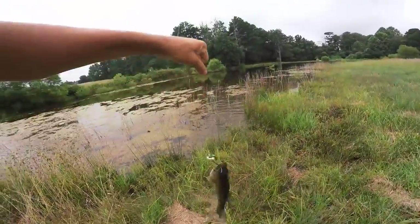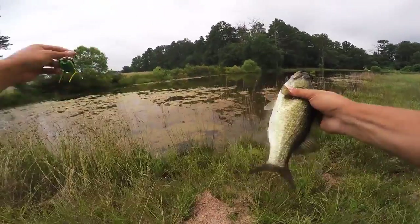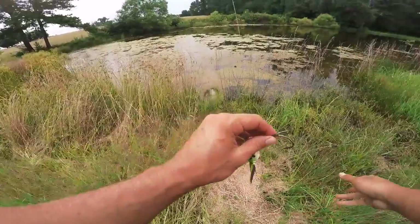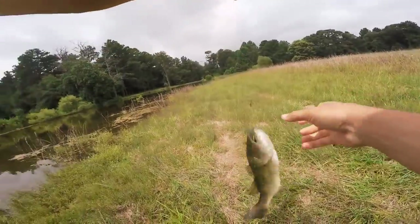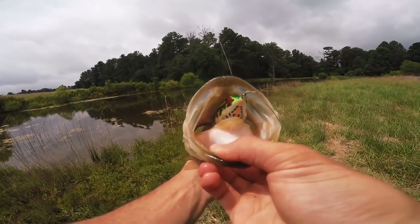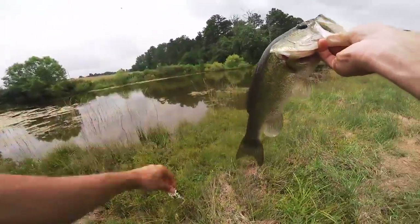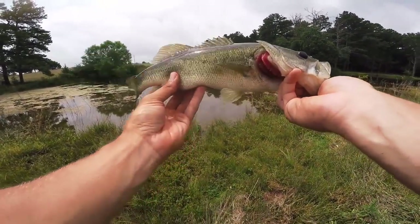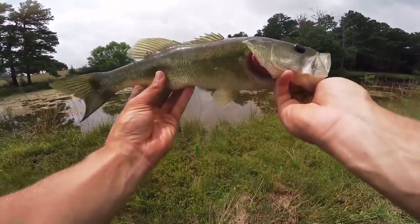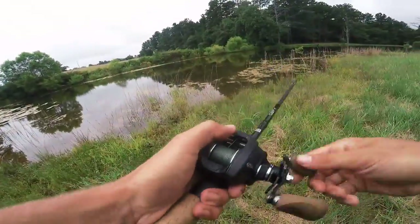Fish number three out here on this pond - you can tell he's living up in this stuff by the color of his skin. A little baby guy, let's get him back in. Oh my gosh, he choked that frog! Look at him choke that thing - that is insane! If we could get a fish to eat our baits like that every single time - what a beautiful bass. Fish number four - we're gonna have to switch over to that cheap frog soon.